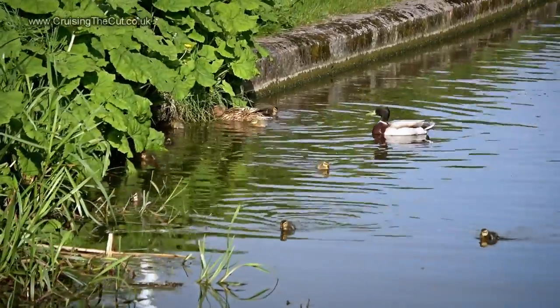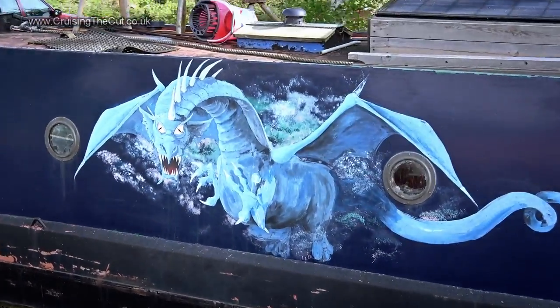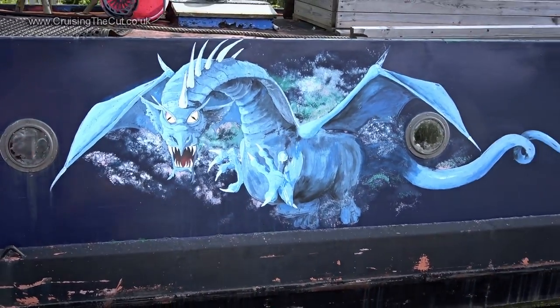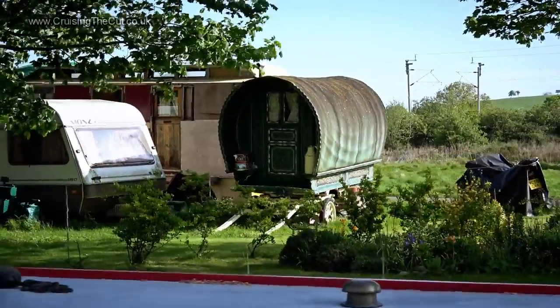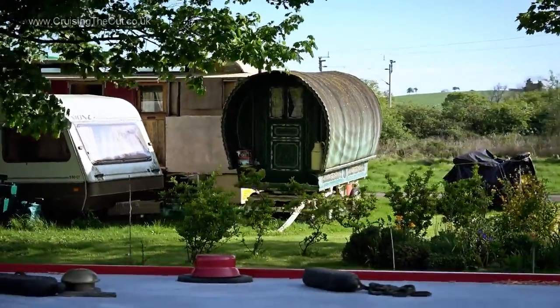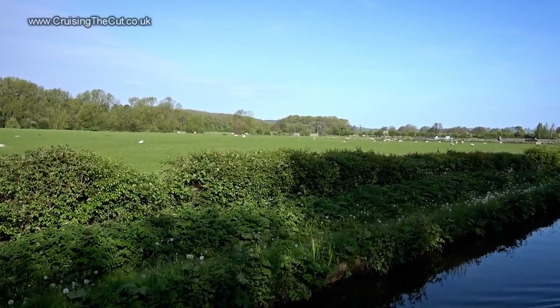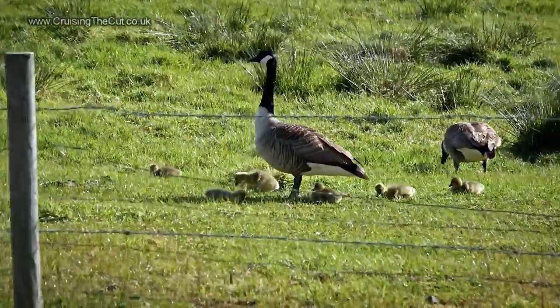Here's the obligatory ducklings shot. I knew there were dragons on the waterways — what a great bit of art. You don't see many of these either. Let's have a bit more wildlife: some sheep, and fluffy goslings with their parents.